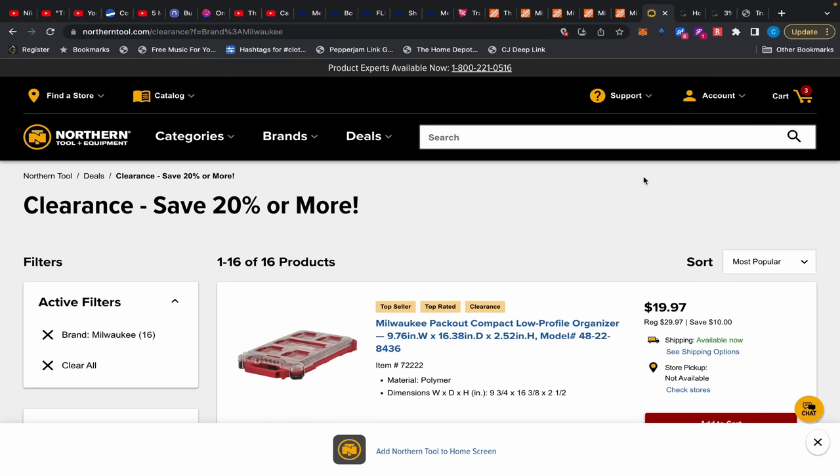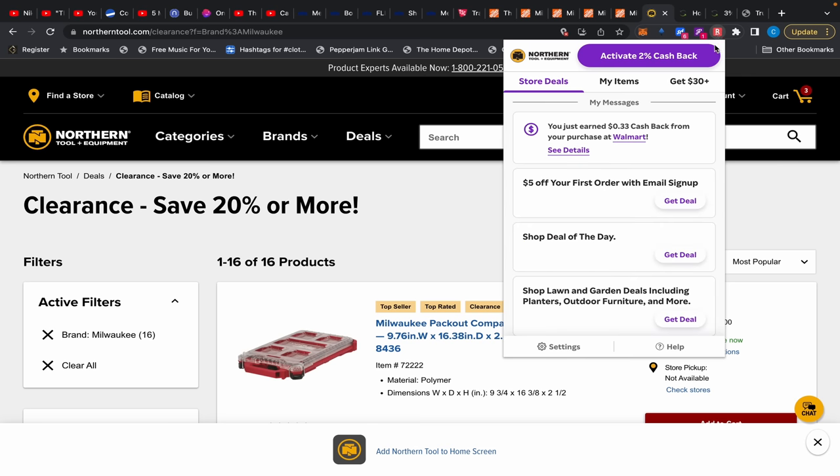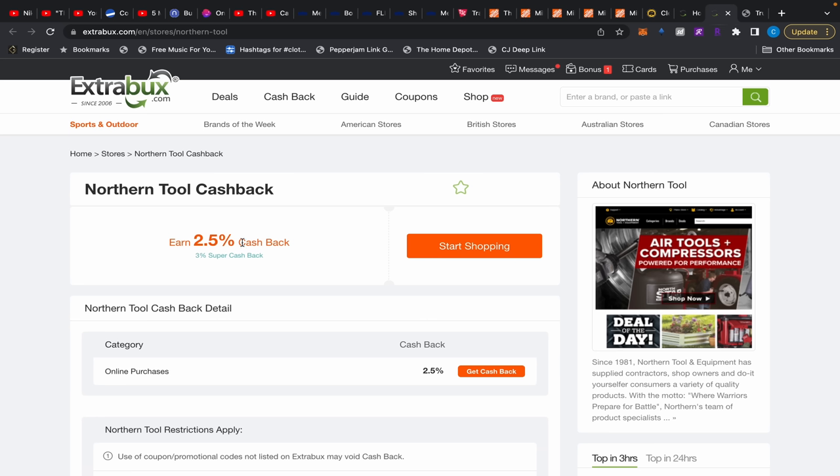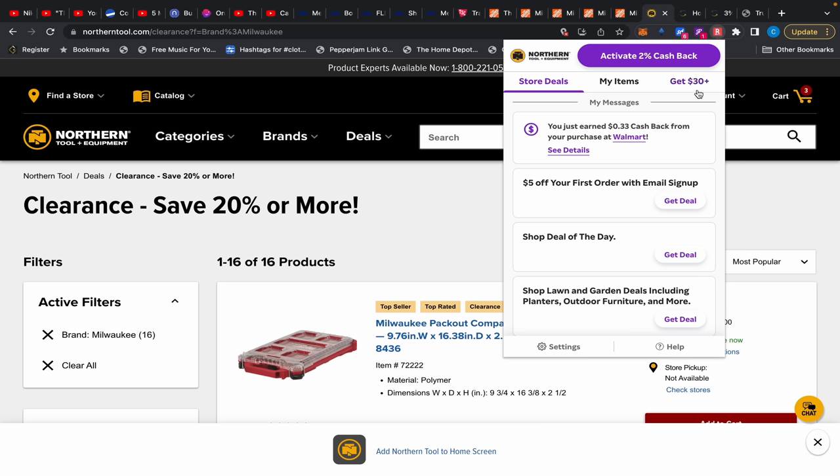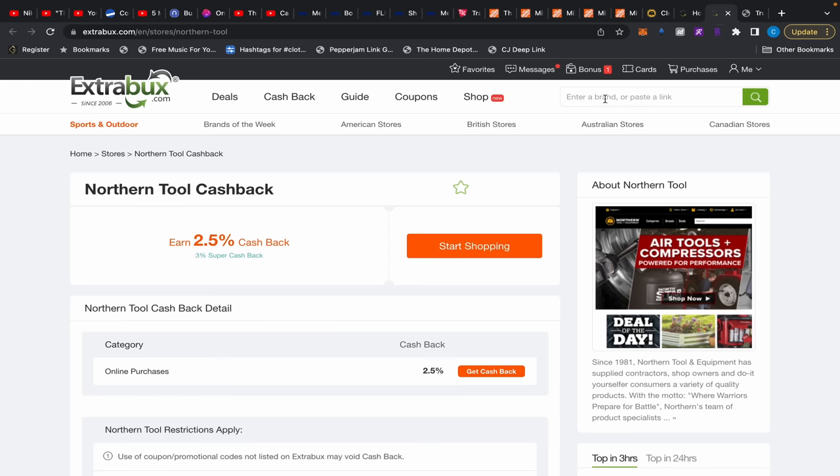Northern Tool is affiliated with Rakuten, giving you 2% cash back, while Extra Bucks gives 2.5% cash back there. Don't forget sign-up bonuses: if you've never used Rakuten before, sign up using the link and you'll get a bonus $30 on top of the 2% cash back. If you've already done Rakuten, use Extra Bucks via the link below to get a $20 bonus and more cash back.